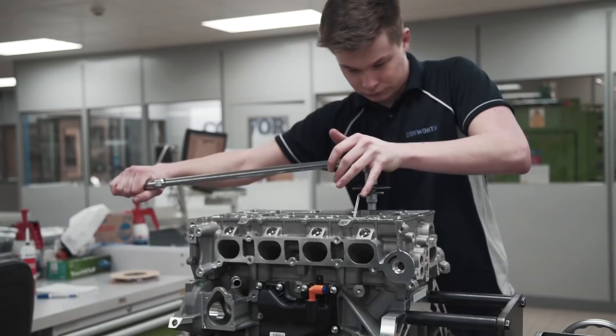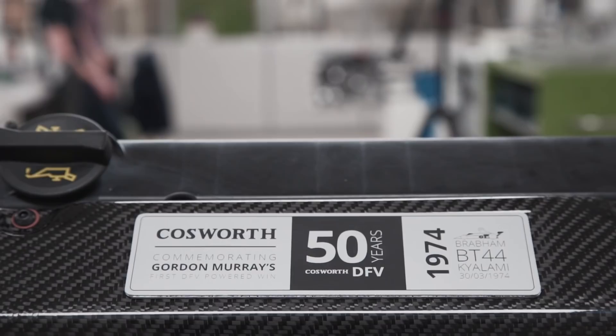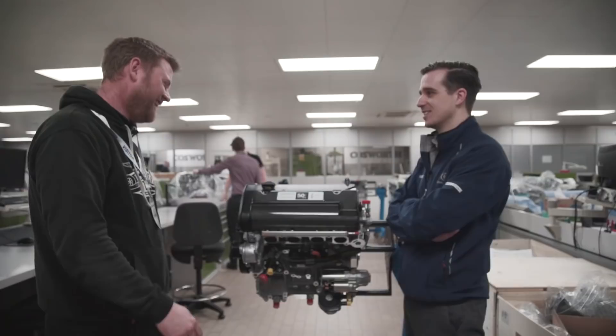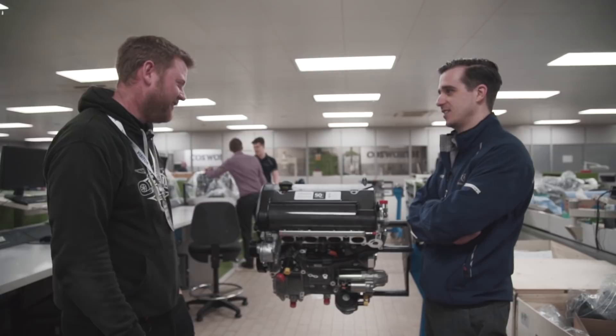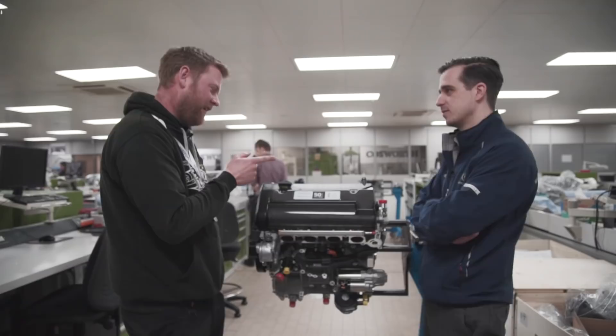I saw this plaque on your Instagram page the other day and it kind of brought it home to me about who we're actually building this car for. And when he first approached us we were like, 'Oh my God, how have we got into this situation?' And now it's just like, yeah, we're just building a car for Gordon Murray. This was his first Grand Prix victory - the first car design of his - which was only a year after he started at Brabham, and he was only 27.